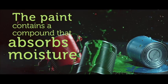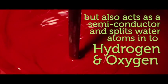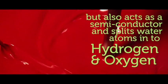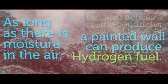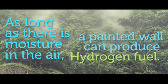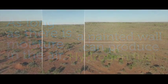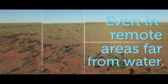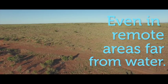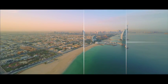But unlike silica gel, the new material, synthetic molybdenum sulfide, also acts as a semiconductor and catalyses the splitting of water atoms into hydrogen and oxygen. Lead researcher Dr. Torben Deneek from RMIT University in Melbourne, Australia says: 'We found that mixing the compound with titanium oxide particles leads to a sunlight-absorbing paint that produces hydrogen fuel from solar energy and moist air.' Titanium oxide is the white pigment already commonly used in wall paint, meaning that the simple addition of the new material can convert a brick wall into energy harvesting and fuel production real estate.